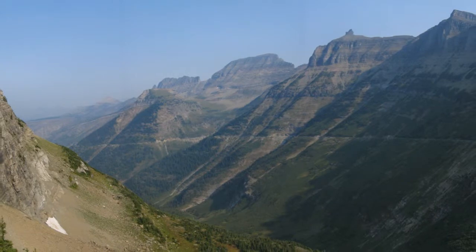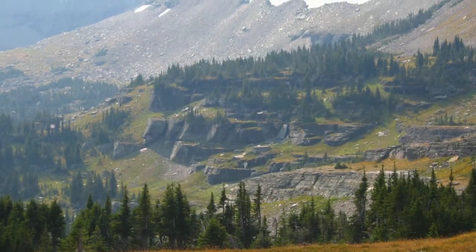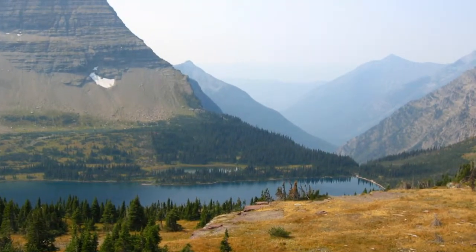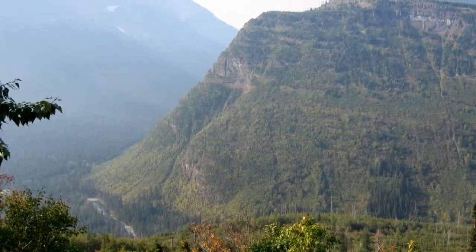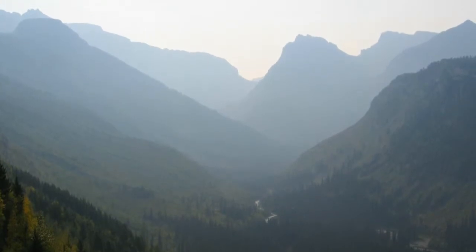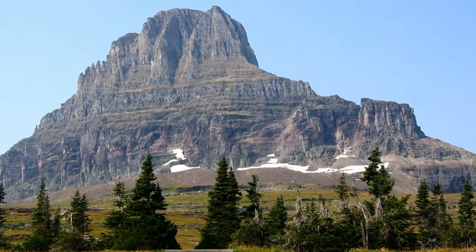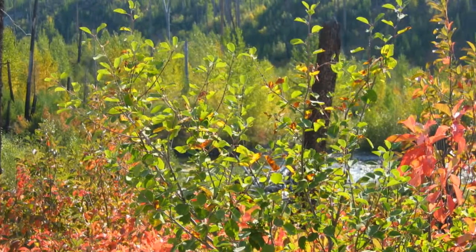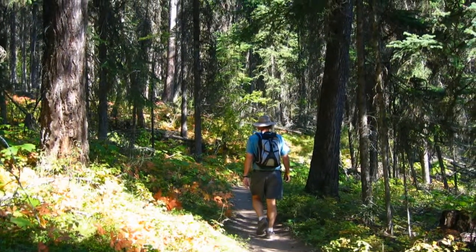On our second day, we drove the famous Going-to-the-Sun Road. This engineering marvel spans 50 miles through the park's wild interior and is claimed by some to be the neatest drive on the planet. However, with smoke from the large number of forest fires that year, we could only imagine what it must have been like when the air is clear. On a drive up North Fork Road, we stopped at the Polebridge Mercantile, an isolated general store that served up some tasty baked goods.